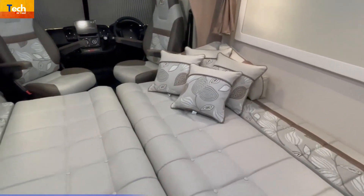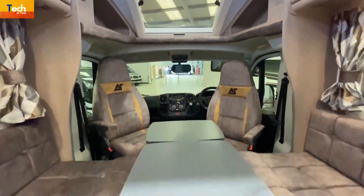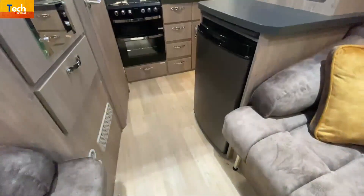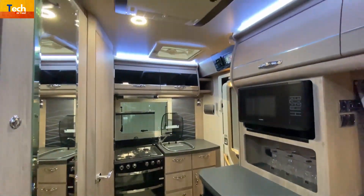There are two types of tables available: a compact pole-mounted table and a free-standing table, both of which can be utilized at the same time to save room. Storage options include over-cab storage compartments, a spacious closet, and a variety of high- and low-level storage lockers.